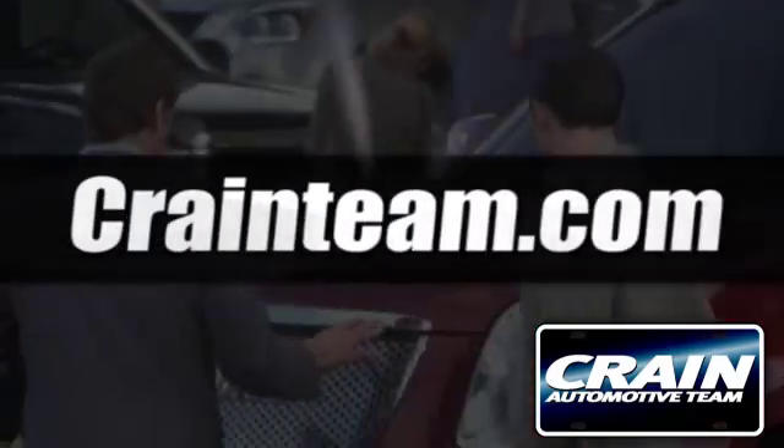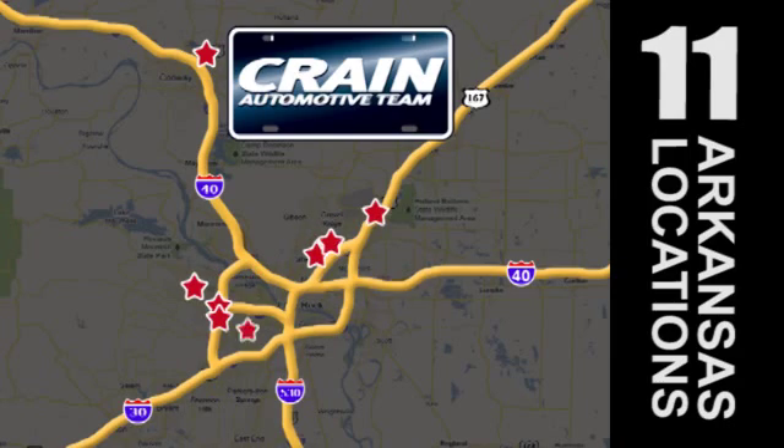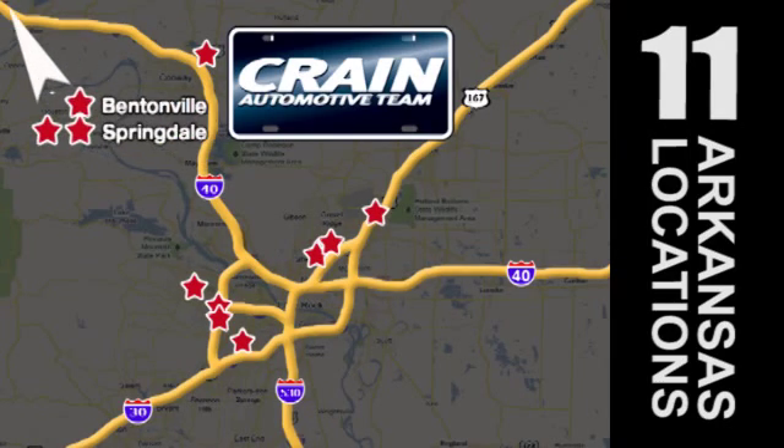Visit us anytime at craneteam.com. Go, go — the Crane Team's got them. Craneteam.com.